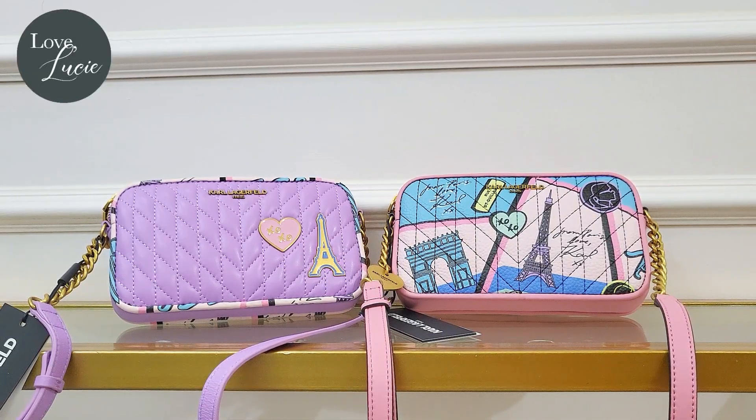Hey guys, look at this beautiful Carl Lagerfeld Paris Carolina crossbody! I am so happy that I was able to score this because, as you can see, they look limited edition with such beautiful colors. So let's start, of course, with my favorite — the purple one.